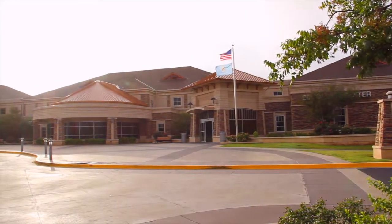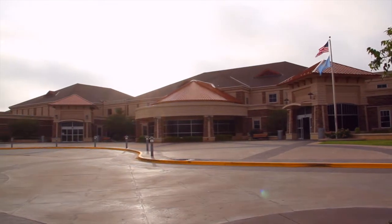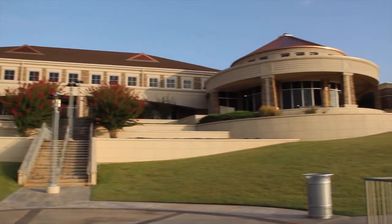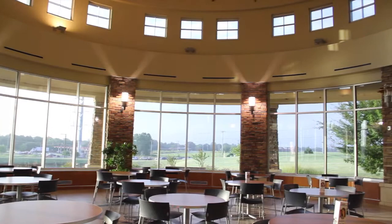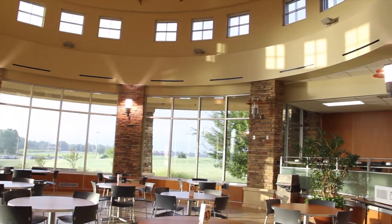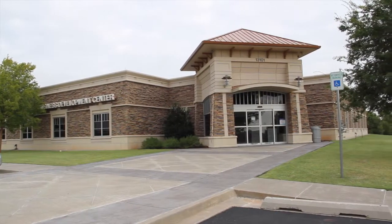Moore Norman Technology Center's South Pang Campus was built in 2005 to more efficiently serve the rapidly growing communities of Moore and South Oklahoma City. Set on a 65-acre tract of land located at Southwest 134th and South Pennsylvania Avenue, the spacious modern campus is comprised of a 79,000 square foot main building and a 14,500 square foot business development center and incubator.